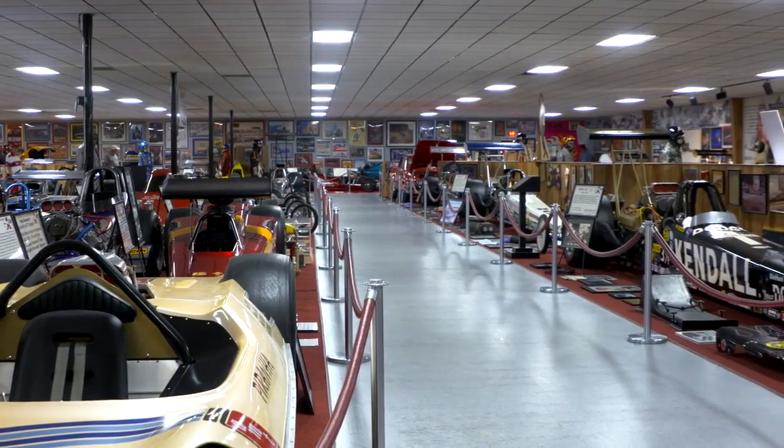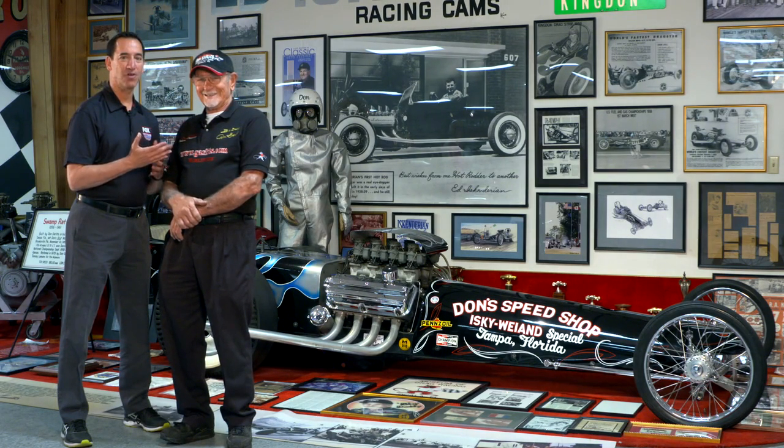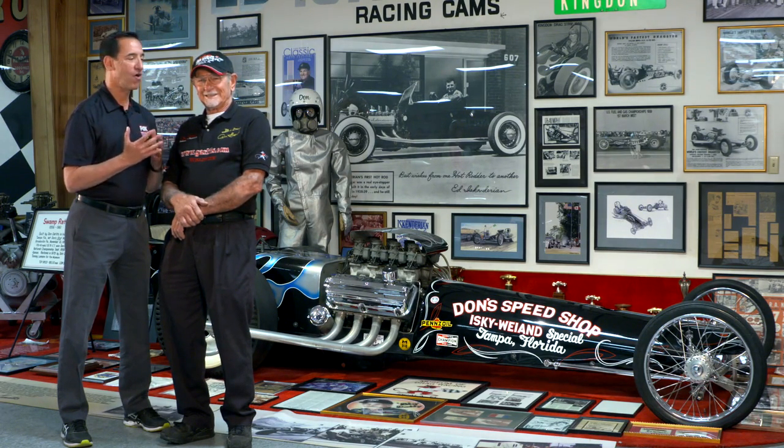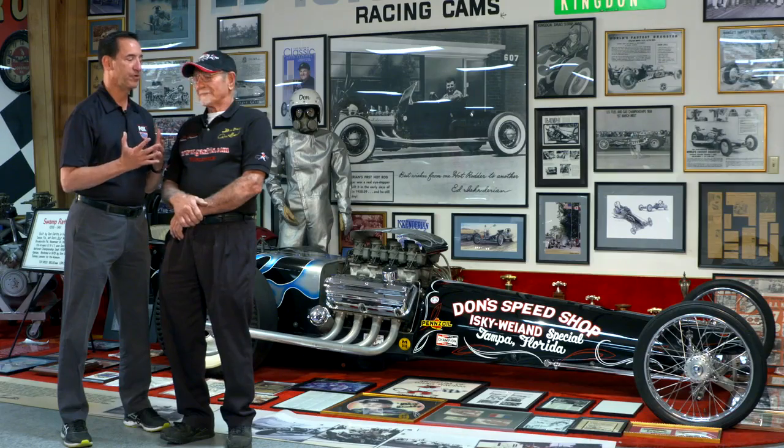We're at Don Garlitz Museum of Drag Racing. This is the one and only Big Daddy Don Garlitz, one of the all-time legends. And Don, of all the cars in this museum — there are some incredible race cars — which would be your favorite?